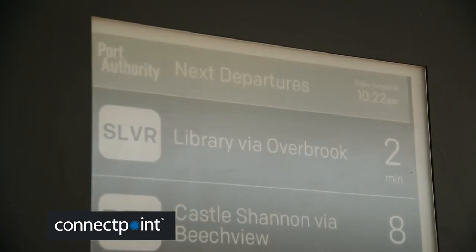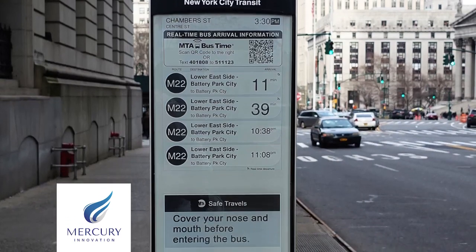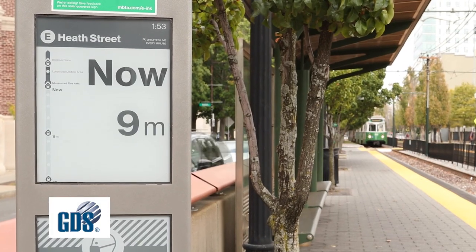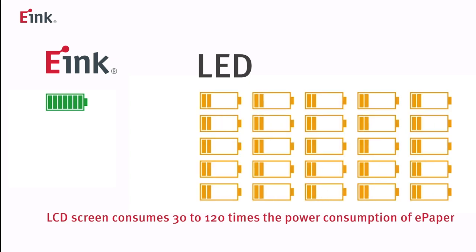Low power. Power is only used to update an image, not to maintain it. In an LCD screen, the image is visible because there are bright lights shining through the back of the display to illuminate the images and text on screen. In contrast, e-ink displays do not use backlights and instead leverage the light around you to illuminate the image, with no loss of visibility in direct sunlight. In comparison to LCD screens, e-ink screens use 30 times less power.